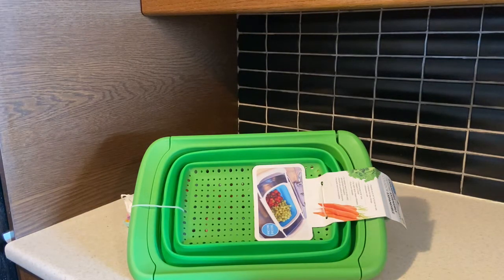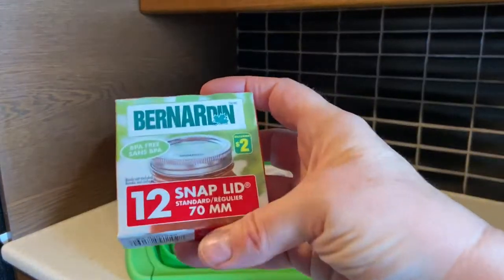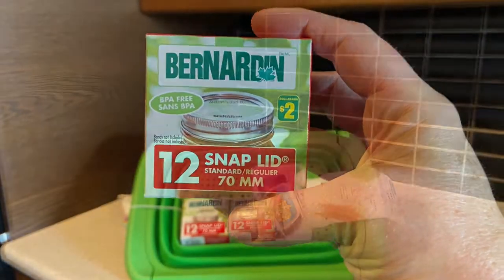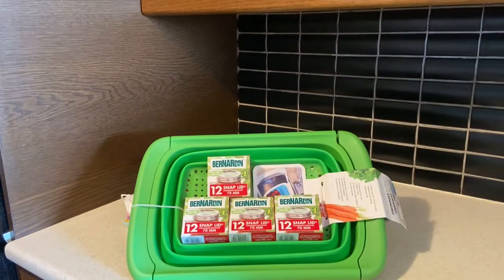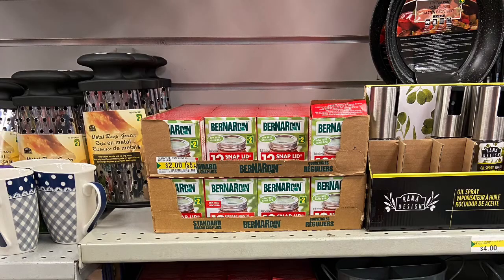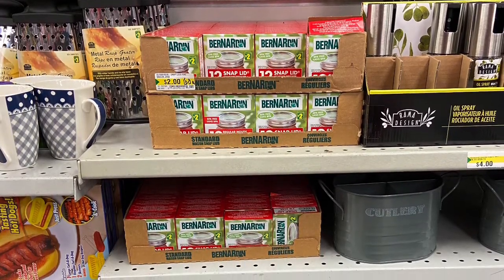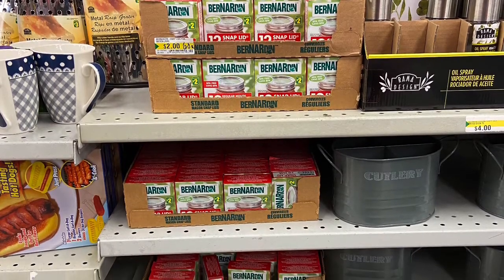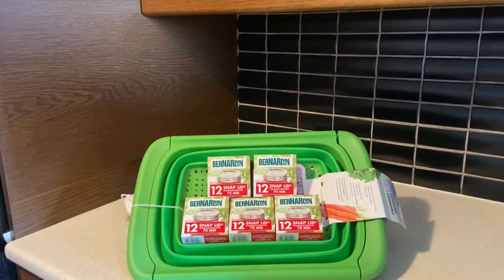Anytime I go into Dollarama I purchase canning lids. Bernardin packages regular mouth snap lids for Dollarama — they're two dollars each — and I purchased five to add to my collection of single-use snap lids for canning. The store had a lot of stock when I visited. Unfortunately, Dollarama does not stock wide mouth lids.